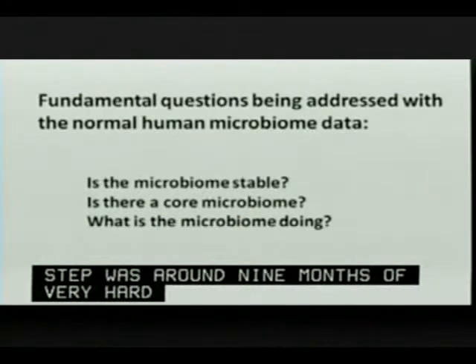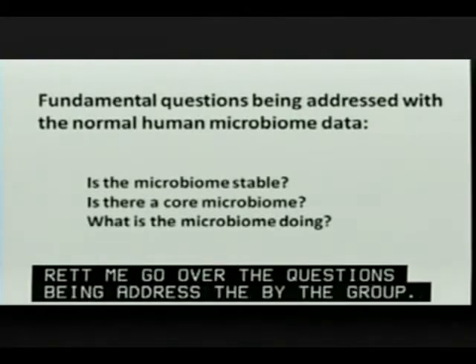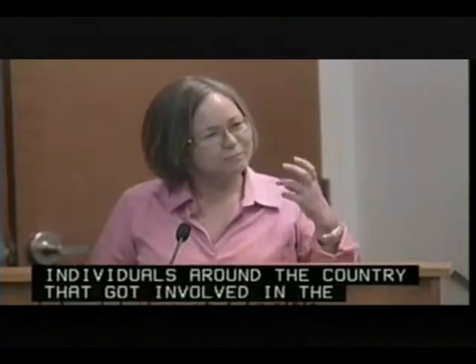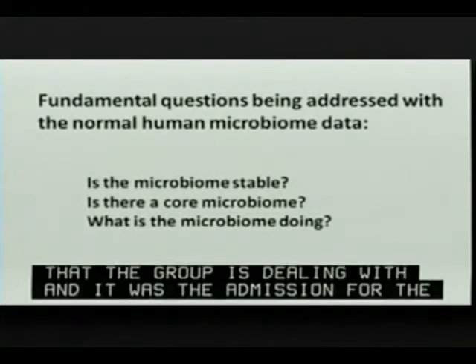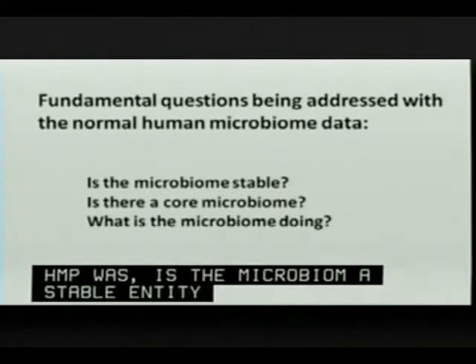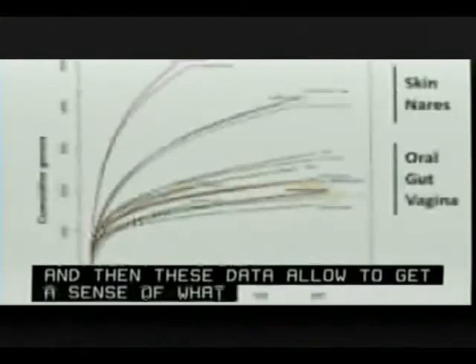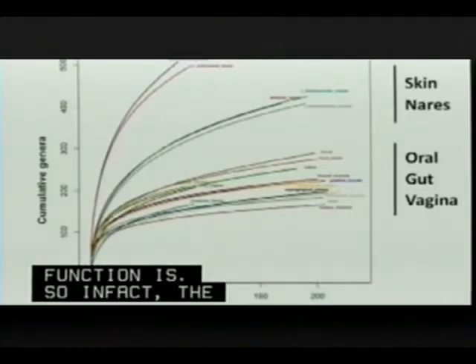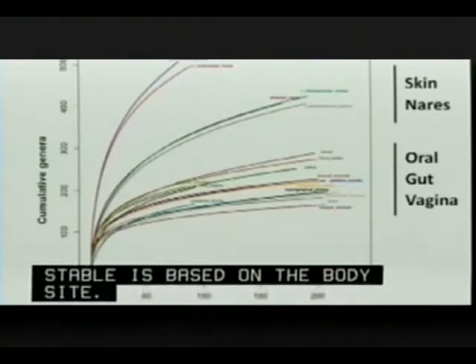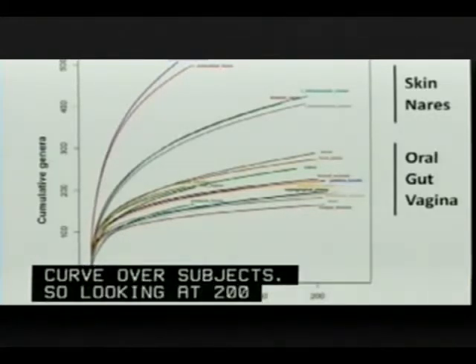Let me go over some of the fundamental questions being addressed by the group. Periodically I'll use the term DAG — the data analysis working group — a catch-all term for all individuals around the country involved in analysis of these data. The three basic questions the group is dealing with — which was the mission for the HMP — are: Is the microbiome a stable entity in humans? Is there such a thing as a human microbiome, is there a core? And finally, what is the microbiome's function?